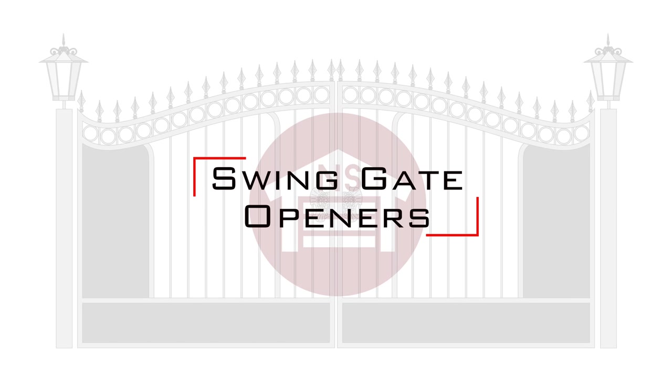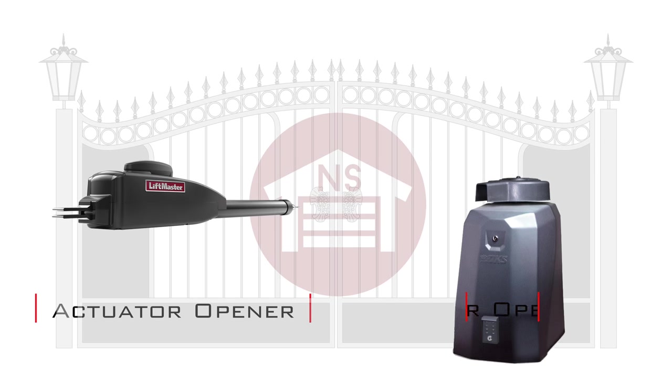Swing gate openers are some of the most popular gate openers on the market and they come in two styles: openers with an actuator and gear openers.